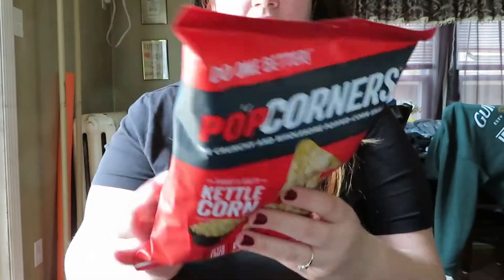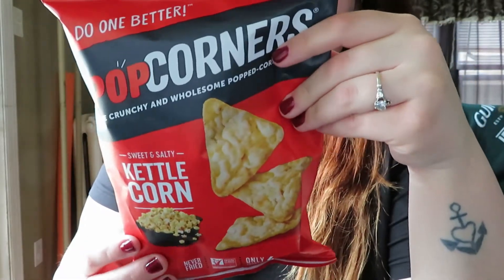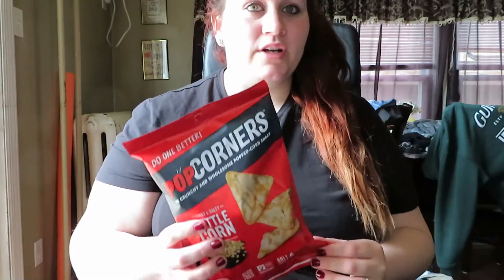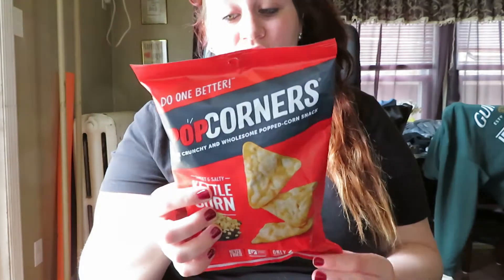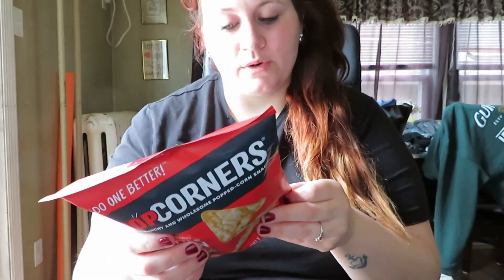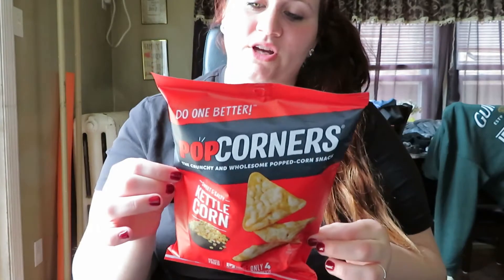Next I got the Popcorners Sweet and Salty Kettle Corn. I've never tried these before and they just looked really interesting to me. I see them at my grocery stores all the time and they're so expensive — almost $3 for this size. When I saw them at Dollar Tree for just a dollar, I grabbed them to try. It says it's only four ingredients: yellow corn, sunflower oil, cane sugar, and sea salt. We'll give these a shot — hopefully they're pretty good.